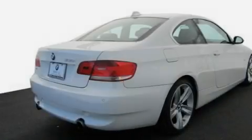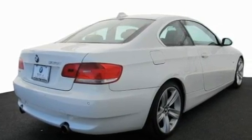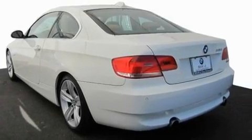Its top features and packages include the premium package, a glass moonroof, cruise control, wood trim interior accents, a multi-link rear suspension, a twin turbocharged forced induction system, heated washer fluid, a low tire pressure indicator, heated front seats, and this vehicle has fewer than 23,000 miles on the odometer.